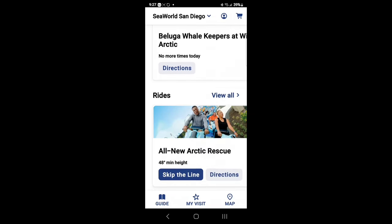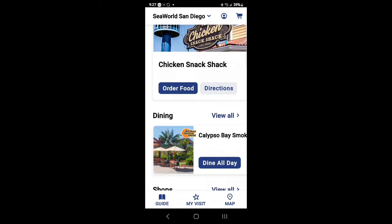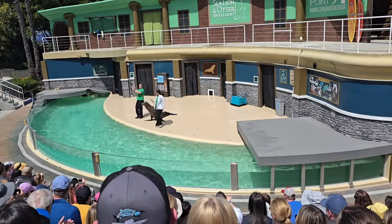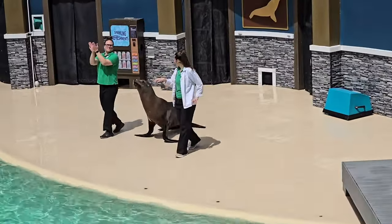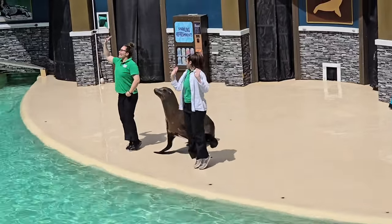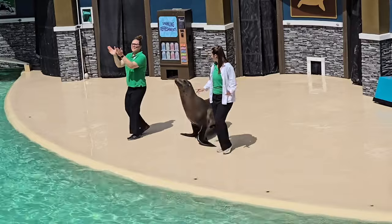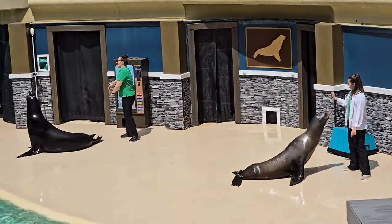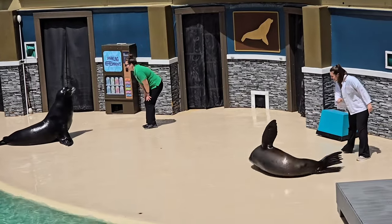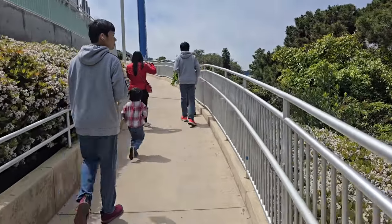My kids didn't really use the rides section because they're kind of scared of roller coasters, but again the app is a must-have. Speaking of shows, the first show we had available was the sea lion attraction, which was pretty cool.